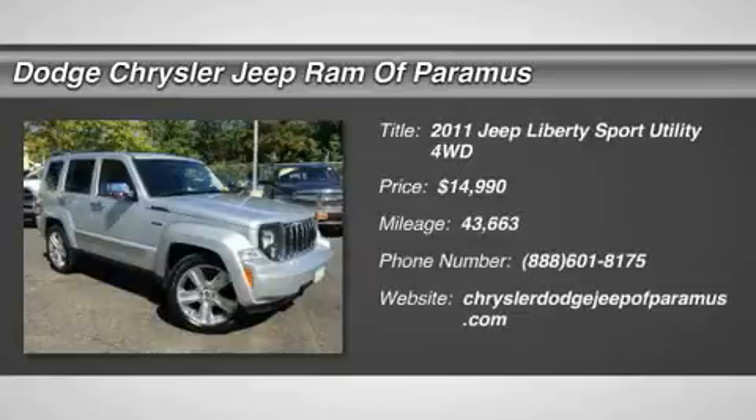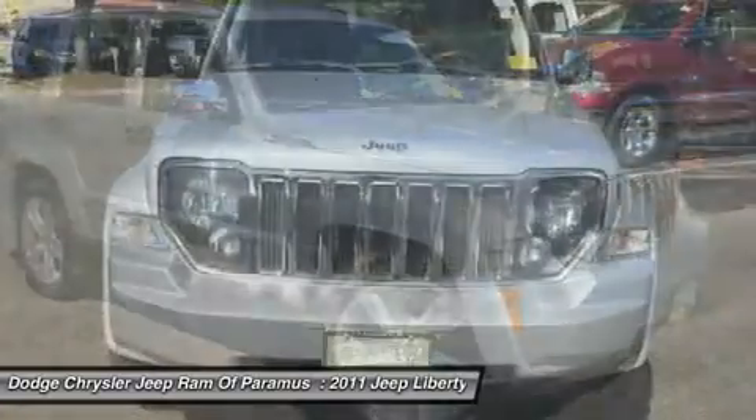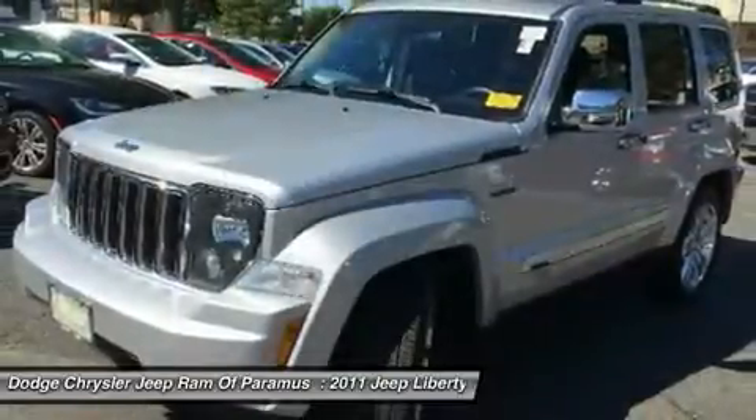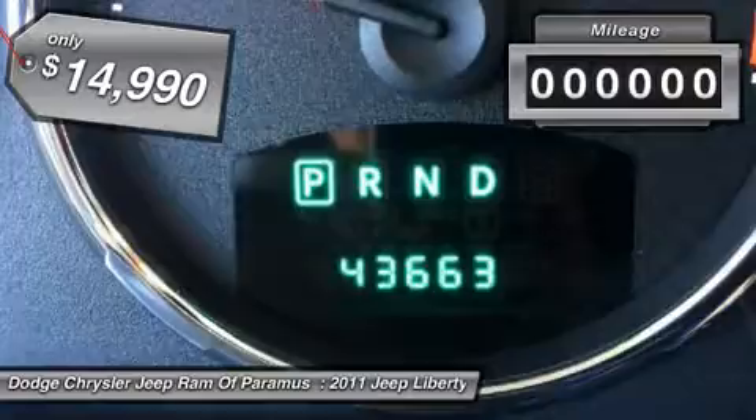The 2011 Liberty. The Jeep Liberty is quite capable off-road, one of the best in its class. Compared to the Jeep Patriot and Compass, the Liberty is more of a true Jeep with off-road prowess and bold, upright styling, and is priced below $15,000.